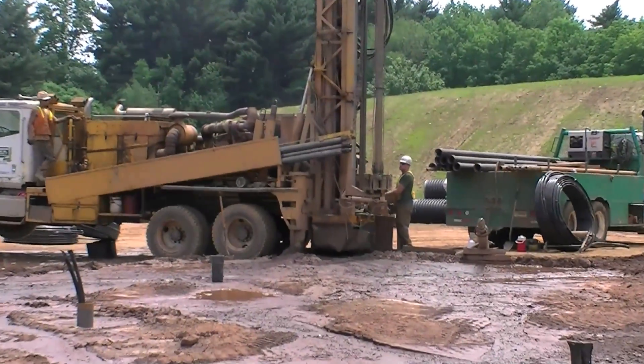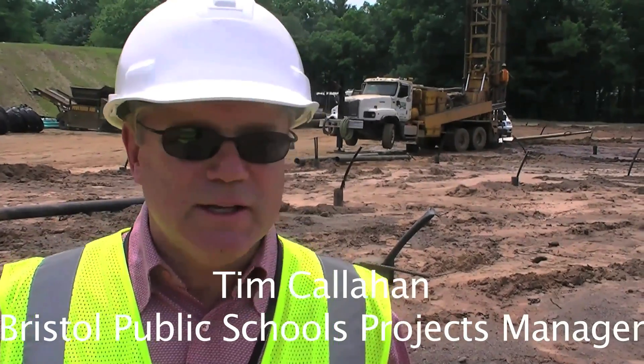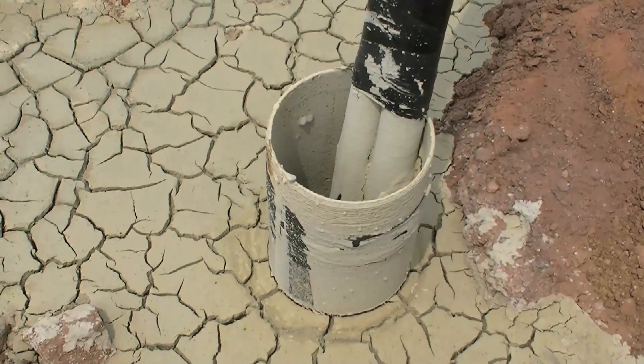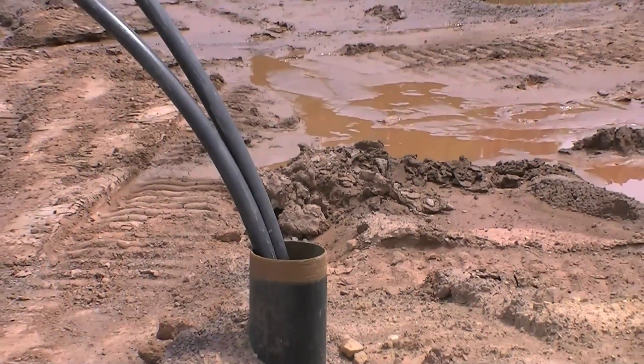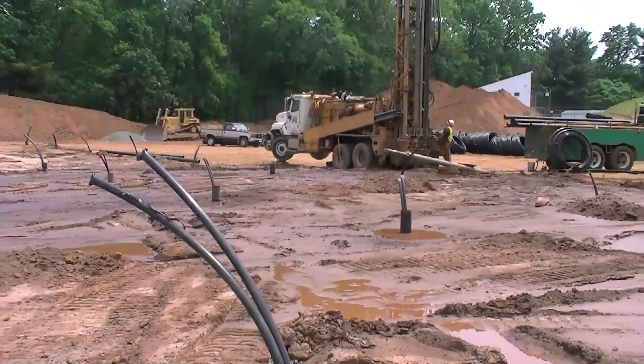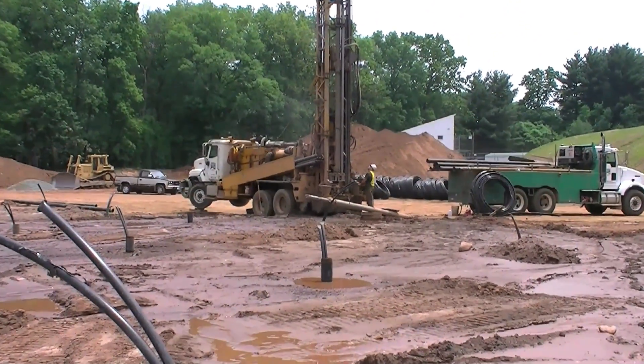I'm Tim Callahan from the Board of Education, School Projects Manager, and we're out at the site at West Crystal K-8. We're now here looking at the geothermal wells. We're drilling approximately 62 that are done now, of about 150 that have to be done by the end of this.